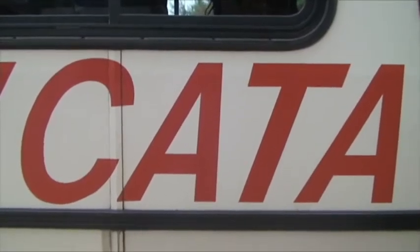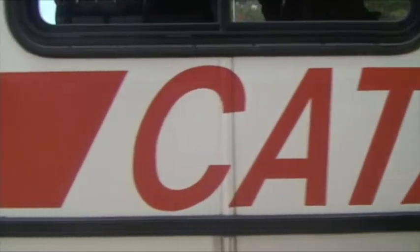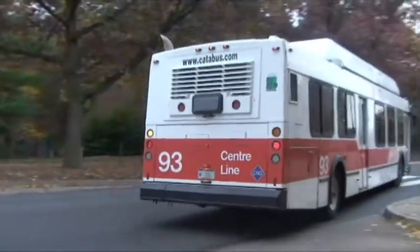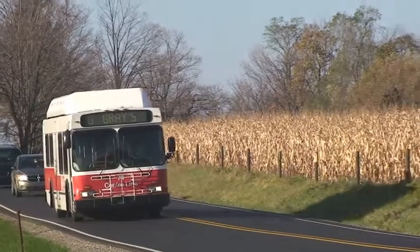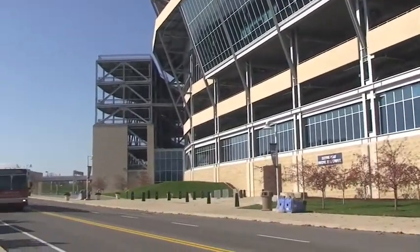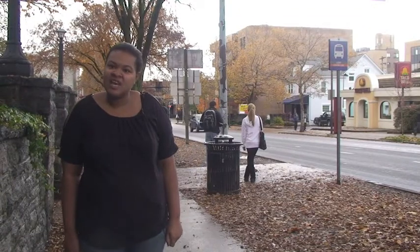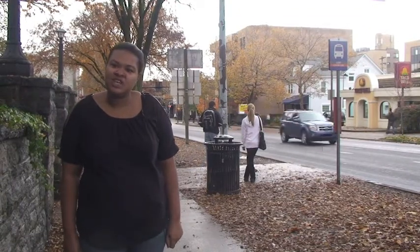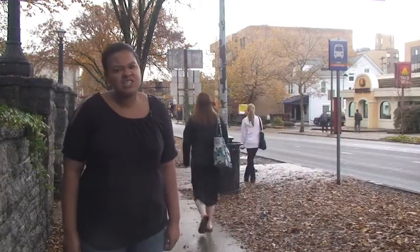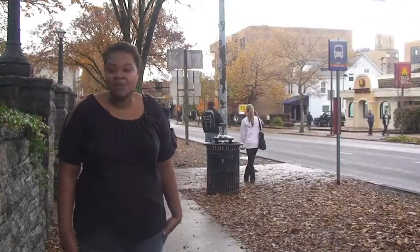CATA is the Centre Area Transportation Authority. Its mission is to deliver safe, reliable, accessible, and affordable transportation provided in a courteous and environmentally, fiscally, and socially responsible manner. In other words, CATA is Penn State's transportation service that gets students from point A to B. While transportation is safe and sound, you arrive at your destination with various degrees of timeliness.